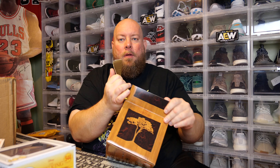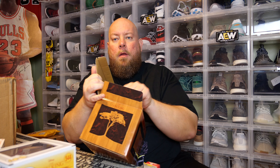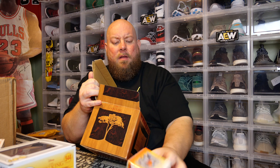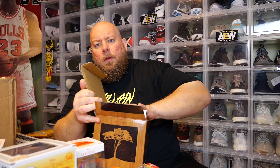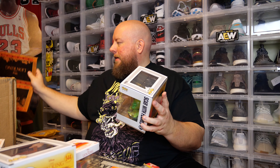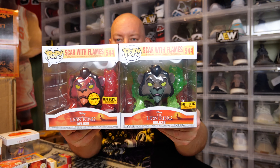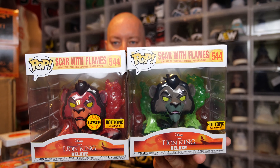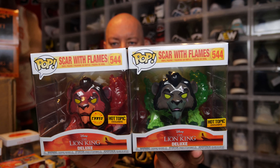Here we go — fifth box. This one was packed a little bit different. Last one, number five. Common. So out of five boxes, I got a total of four commons and did get out one chase. The difference: the common one is the green one, the chase is the red one. The chase is more rare — one in every six for the red.